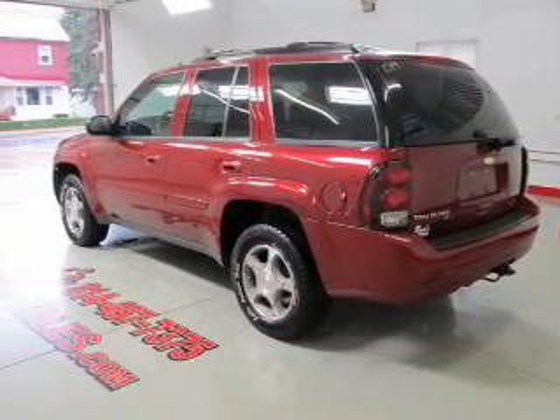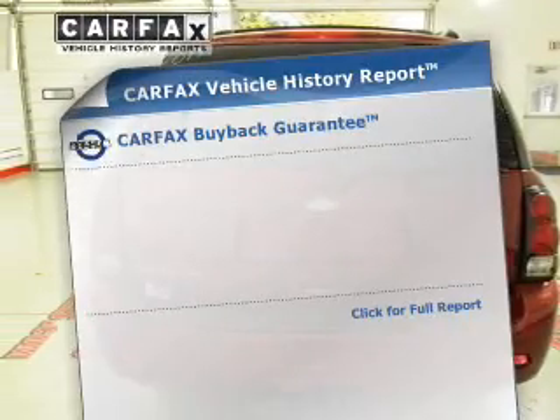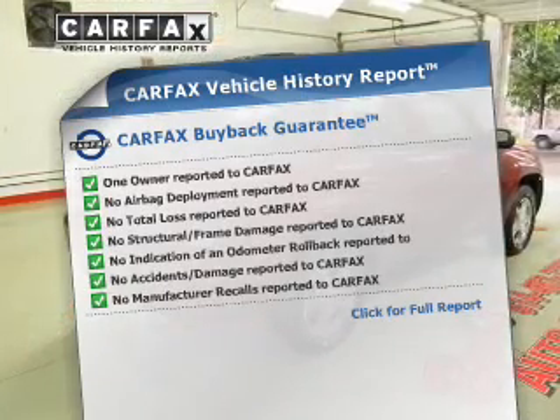The anti-lock braking system will help deliver you safely to your destination. This car has separate passenger temperature controls. An included Carfax vehicle history report allows you to purchase with confidence and the knowledge that your buy was a smart choice.